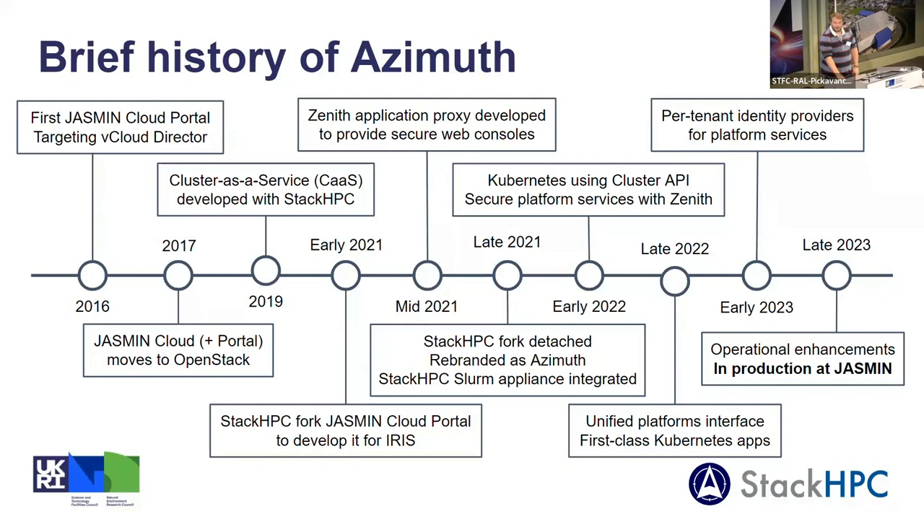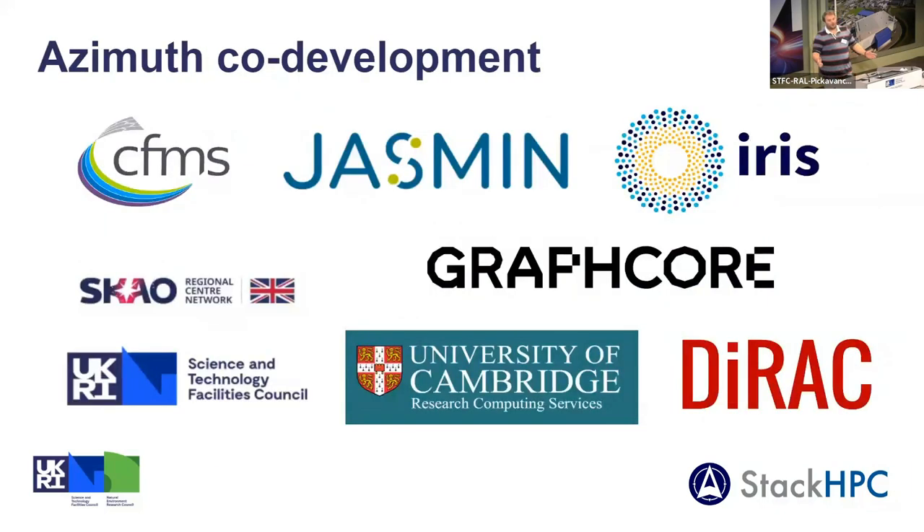The plan is that by the end of the year Azimuth will be in production on Jasmine. I wanted to say thank you not just to Jasmine but to all the other people who funded development of Azimuth — this is a community co-developed open source project. We're working with the University of Cambridge, a company called Graphcore that builds AI accelerators, the IRIS project, and SKA — the Square Kilometre Array — have also funded some development. Jasmine benefits from all of these developments funded by others.